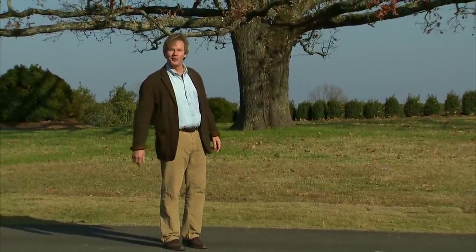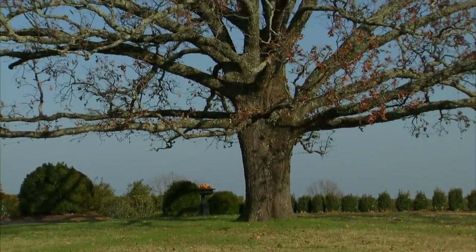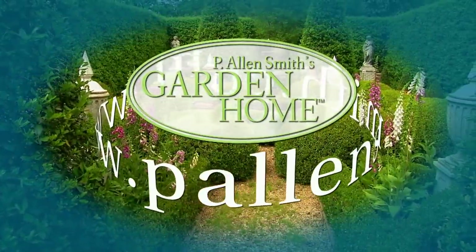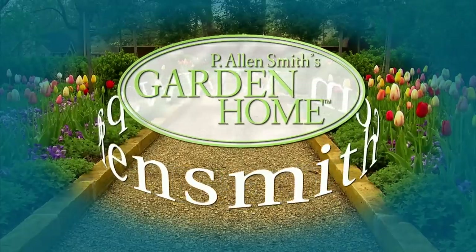Until next time, from the Garden Home, I'm Allen Smith. More information about today's topic and other topics covered in this series can be found at allensmith.com.